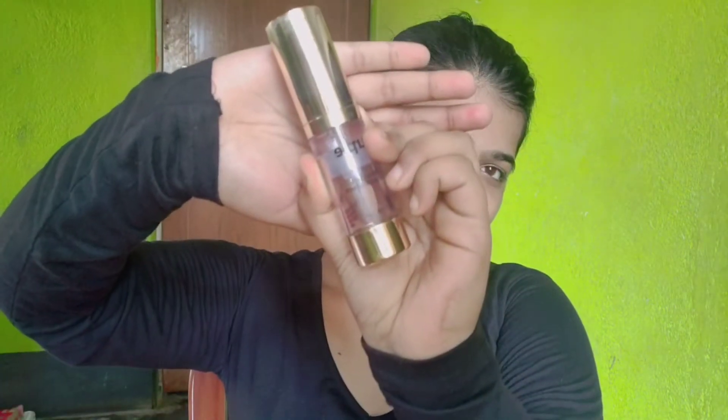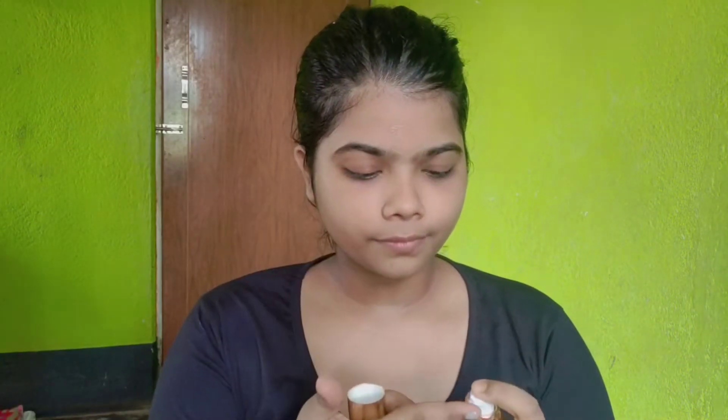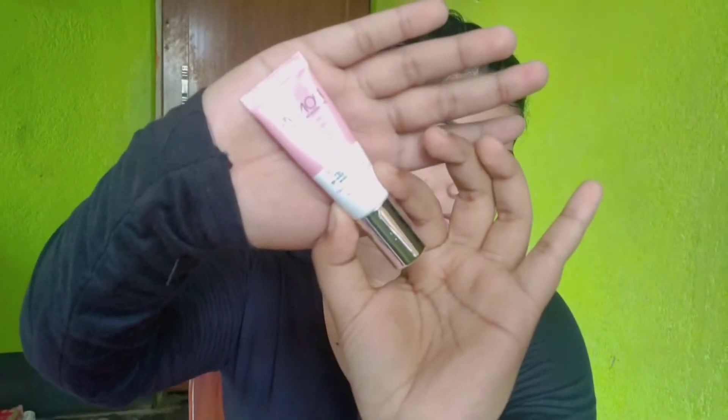First, I prime my face with a 24 karat gold primer. You can see that I am applying the primer on the face.